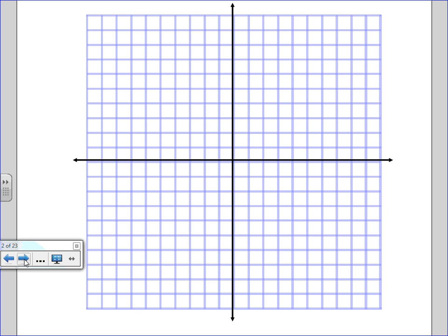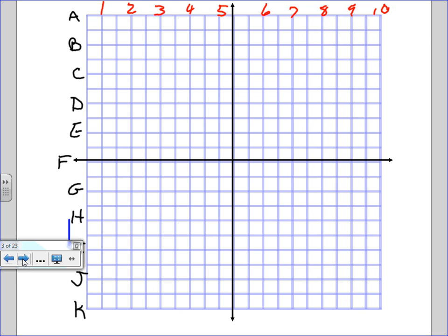I bet everyone in here has played games using latitude and longitude. Who can give me the name of the game that you have played which basically uses a simplified version of latitude and longitude? It might be simplified, but it's still like latitude and longitude. Battleship! How many people here have ever played Battleship? Okay, that's what we are going to look at.